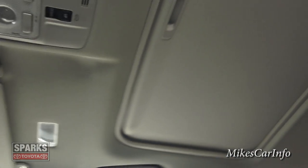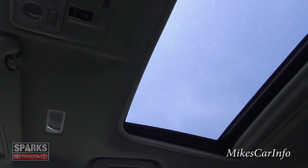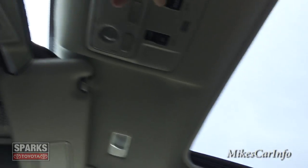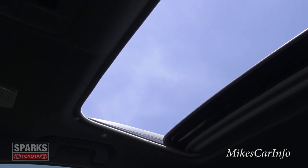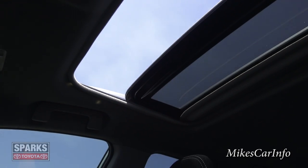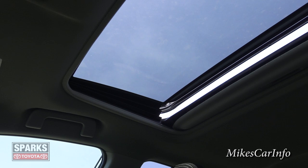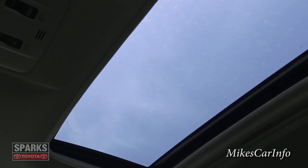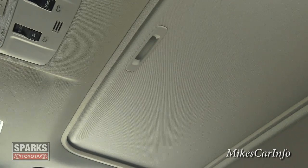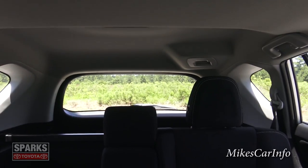This one has the sunroof, as I mentioned. Right now the shade is completely closed, but I can open it up. Using these buttons, I can open it, close it, or vent it. On a hot day like today, you can close the shade and keep the sun completely off of you.